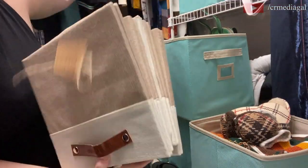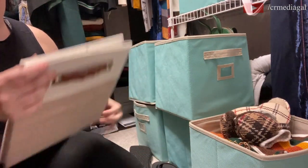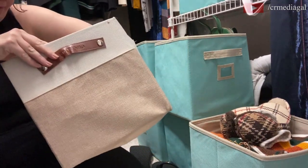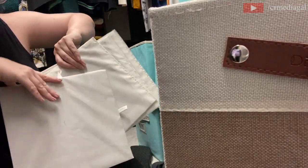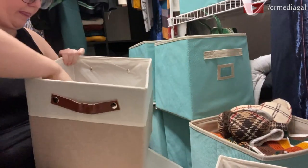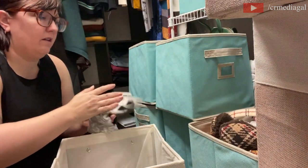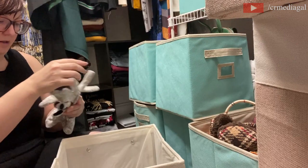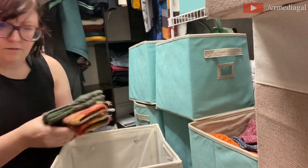I really wanted to get my hands on these storage cubes because they have a little leather strap detail on the front — I just love that, and it ties in with other elements of my closet. They do tend to frequently sell out on Amazon, so if they're out just keep an eye on them because they do restock. I definitely recommend them. I'm also doing a bit of decluttering of my winter accessories here.